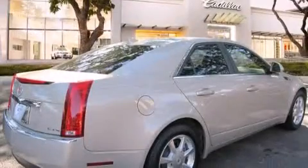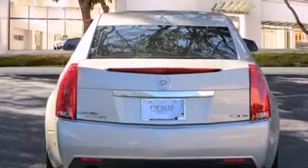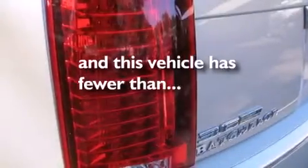Features include a sunroof, a navigation system, a low-tire pressure indicator, an in-dash CD changer, leather seats, side impact airbags, the memory package, a power driver's seat, cruise control, and this vehicle has fewer than 36,000 miles on the odometer.